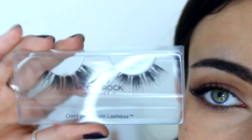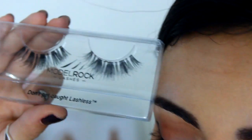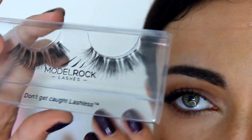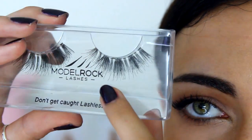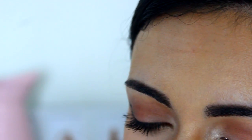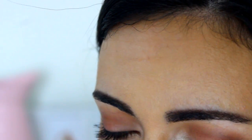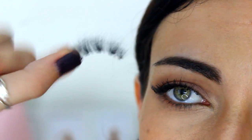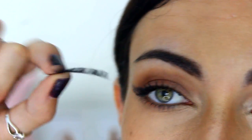Oh, I forgot to mention that the Vegas Nay lashes came with a little adhesive as well! So the next style I'm going to try out is the Model Rock Signature Lashes in the style Goddess. This is how they look like — really wispy, with little parts that are thicker and then thinner alternating. These are a lot shorter than the other two styles in terms of the band itself being pretty small, and you can see they don't go all the way in. That's a bummer, but they look really pretty.